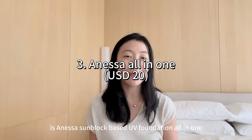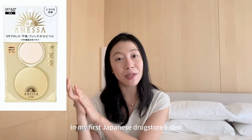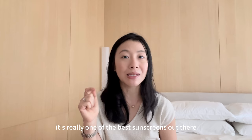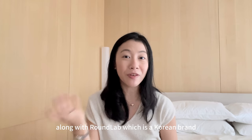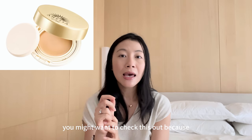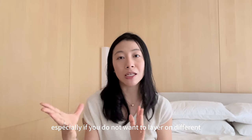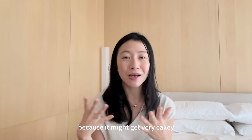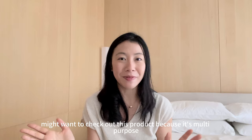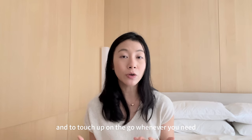The third item to check out is Anissa sunblock base and foundation all in one. I talked about Anissa in my first Japanese drugstore video and I'm so happy that many of you have tried the product and love it. It's really one of the best sunscreens out there along with Roundlap, which is a Korean brand. If you've tried the Anissa sunblock and love it, you might want to check this out because it acts as a UV block, a base and a foundation all in one. It's very convenient especially if you do not want to layer on different products because it might get very cakey.